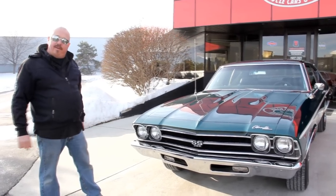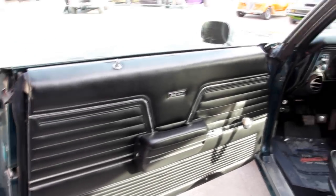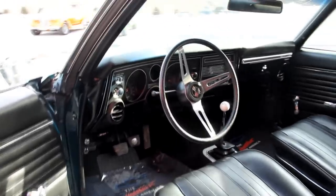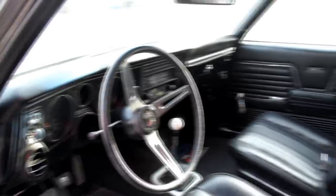Now let's check out that beautiful interior. The door panel looks like it's brand spanking new. The glass looks good. I love the steering wheel on the car. The dash itself is in beautiful shape. We've got the four-speed shifter there. Beautiful upholstery on the seats and the rear seats. Headliner looks great. Even the dome light is working on this baby.